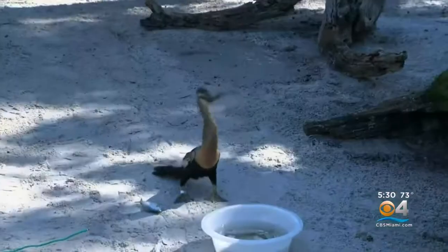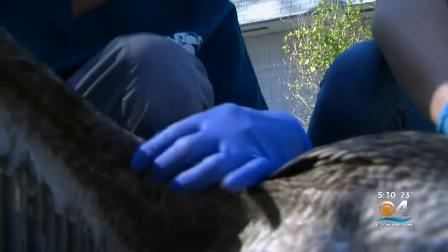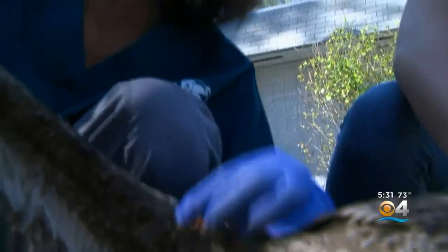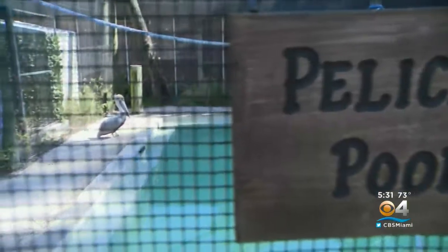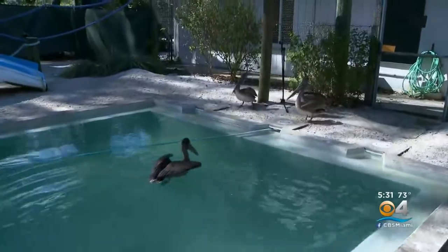Pelicans and seabirds make up a good chunk of the patients here at the South Florida Wildlife Center. It started with a hook wound — the hook gets in there and it kind of festers. Dr. Antonia Gardner explains nearly all of the pelicans in this enclosure are recovering from hook injuries, and they can be quite serious.